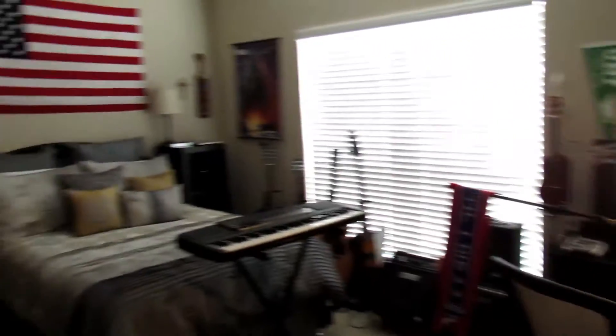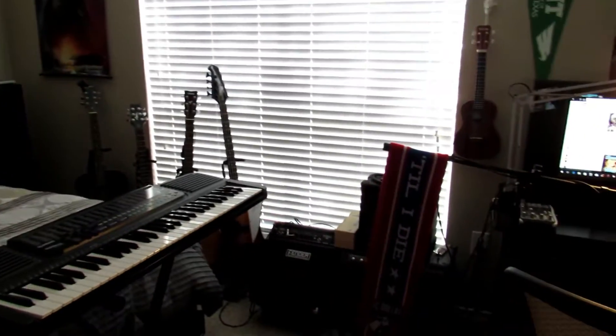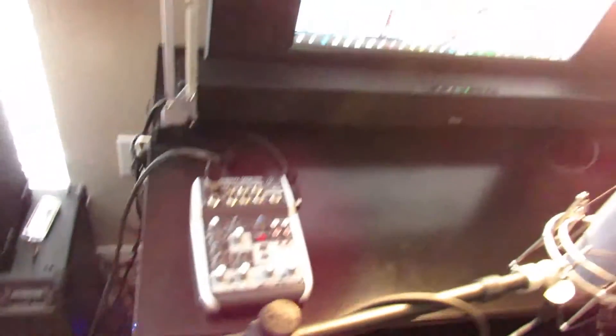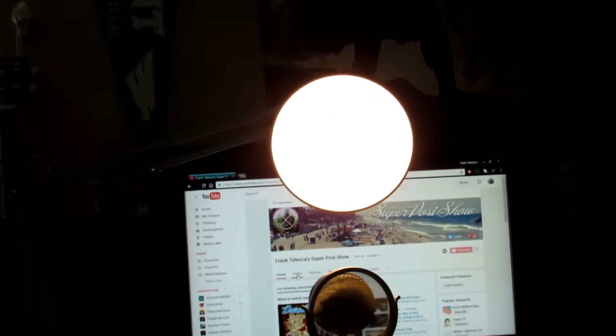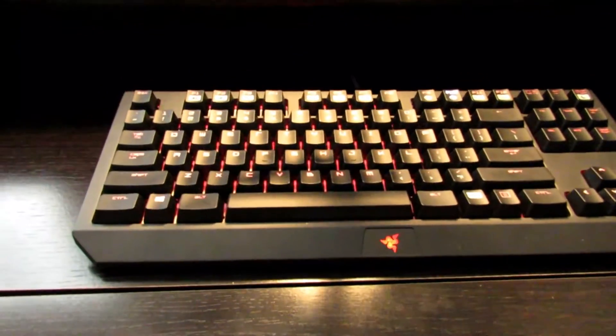Without further ado, let's jump into the apartment tour! Welcome to my apartment - this is my bedroom slash studio, basically where I film everything, sleep, and do pretty much everything that doesn't involve watching TV or eating. Coming over here first, this is my workstation - my desk. I've got my Blue microphone right here, my Behringer mixing board slash preamp which is how I mix down and record all my audio. I've got this hot spot lamp for lighting my videos.